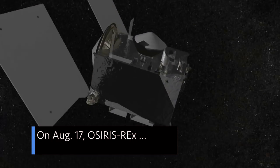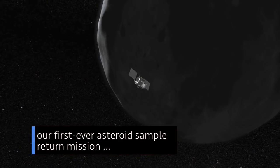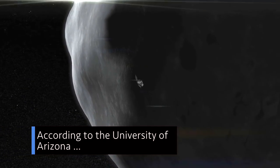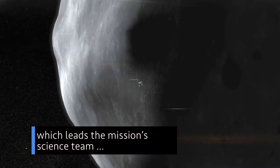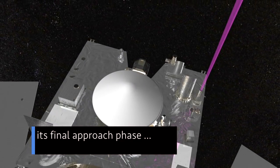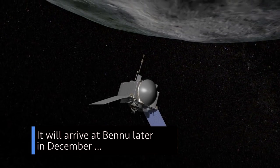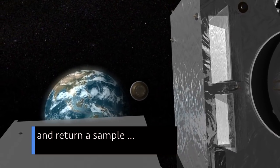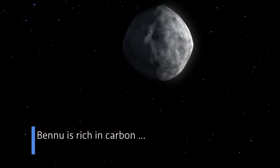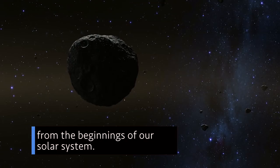On Aug. 17, OSIRIS-REx, our first-ever asteroid sample return mission, reached another milestone. According to the University of Arizona, which leads the mission's science team observation planning and processing, the spacecraft began its final approach phase toward asteroid Bennu. It will arrive at Bennu later in December and return a sample from the asteroid in September 2023. Bennu is rich in carbon and composed of primitive material from the beginnings of our solar system.